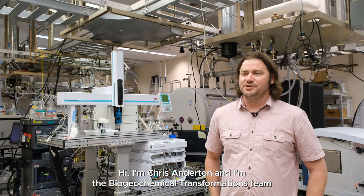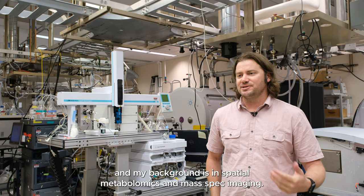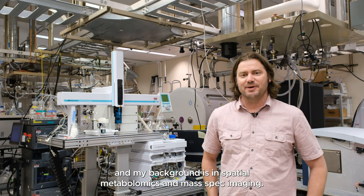Hi, I'm Chris Anderton and I'm the biogeochemical transformations team lead here in Emsville. My background is in spatial metabolomics and mass spec imaging.